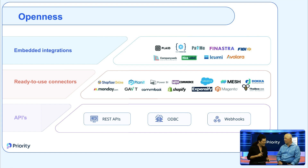The third level is embedded integration. In certain cases, some integrations are embedded directly into Priority software as an inherent part of our offering — such as digital banking, shipping processes, automation of sales tax calculation, and many more. Those are the three levels of openness.